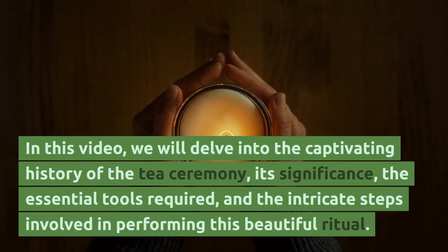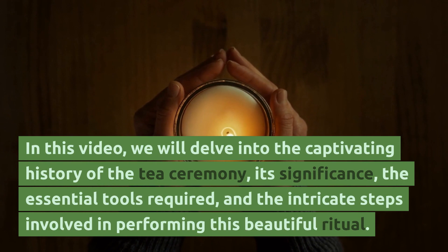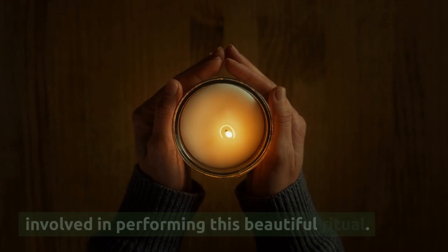In this video, we will delve into the captivating history of the tea ceremony, its significance, the essential tools required and the intricate steps involved in performing this beautiful ritual.